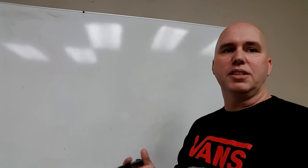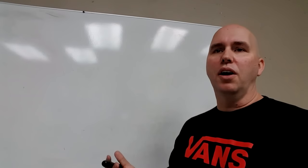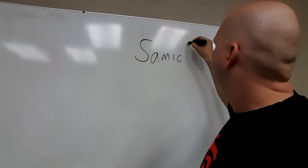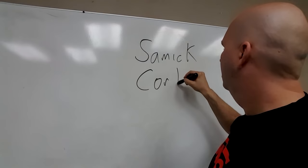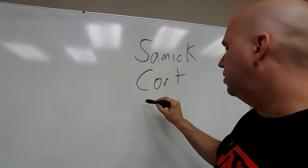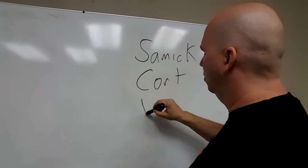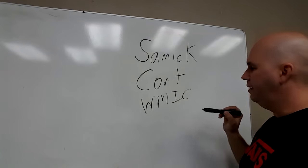The outsourcing guitar companies — companies that are notoriously known for making a lot of other people's product — are the three biggies. Samick being the biggest. The next biggest is Cort Guitars, and the third is World Music Instrument Corporation.